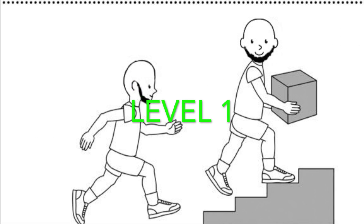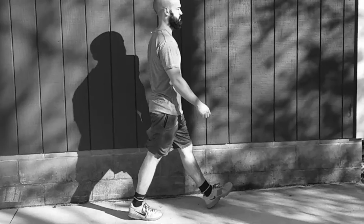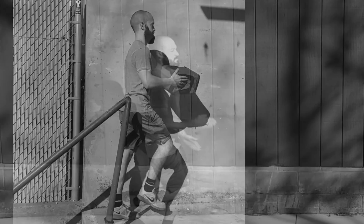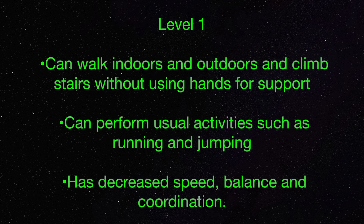And finally, level 1. At this level, the individual can walk indoors and outdoors. He or she can climb stairs without using hands for support and can perform usual activities such as running and jumping, but has decreased speed, balance and coordination.